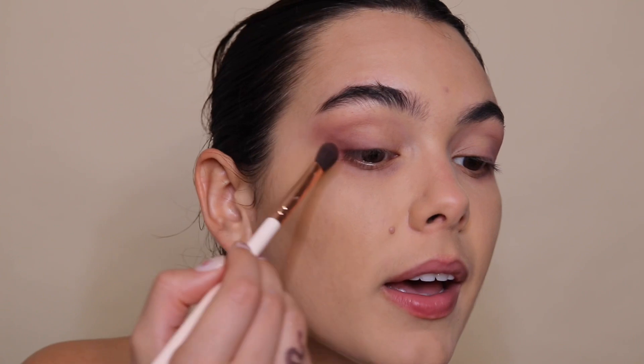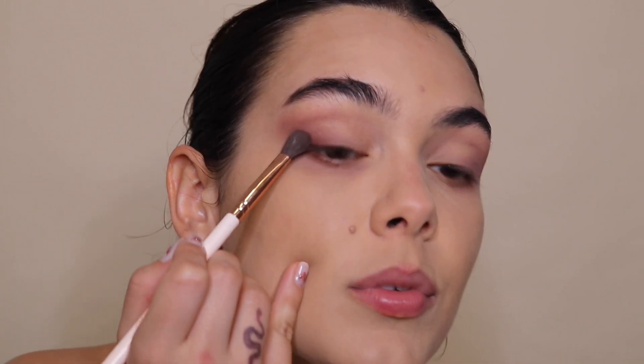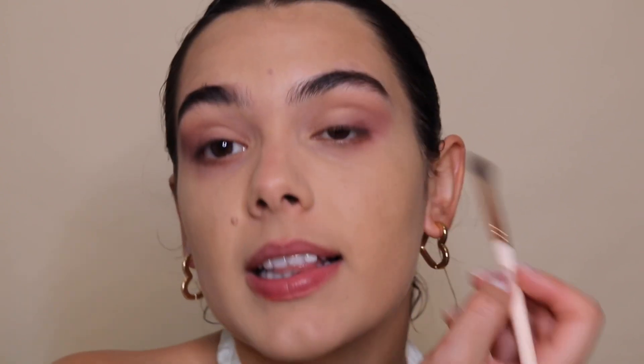I'm blending that out very lightly, doing it two or three times until I get a nice shade. Leave down below what you're doing for Valentine's — I want to see! My best friend is getting married and this whole weekend is going to be so much fun. We're having bachelorette stuff, so I might use this makeup look for one of those days.